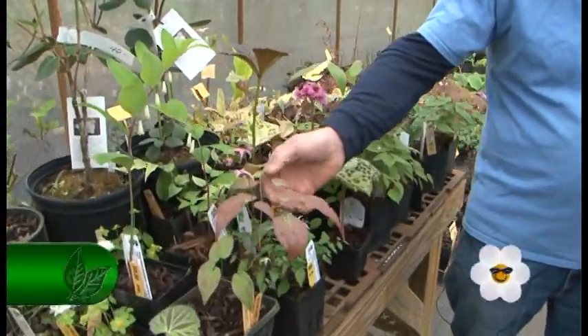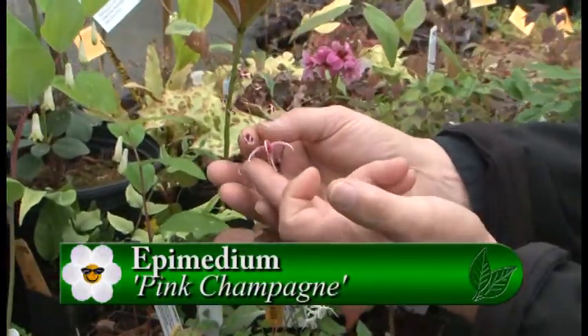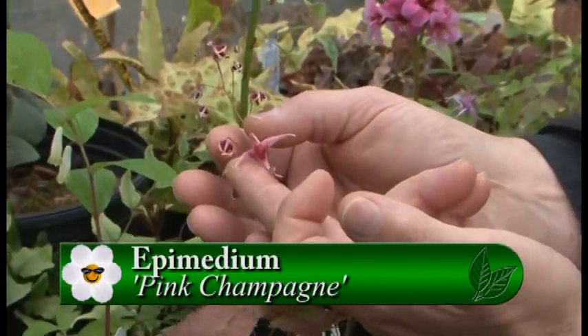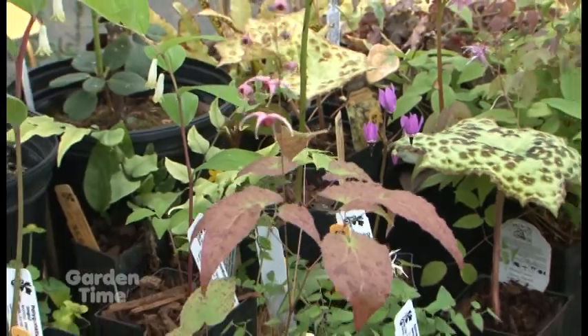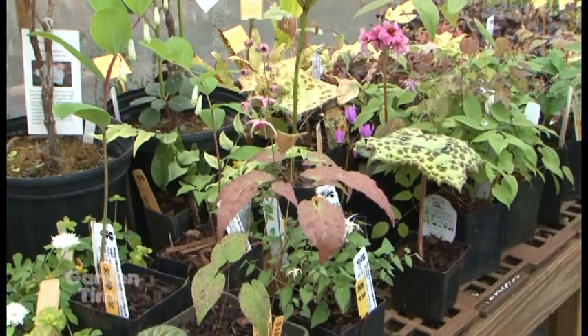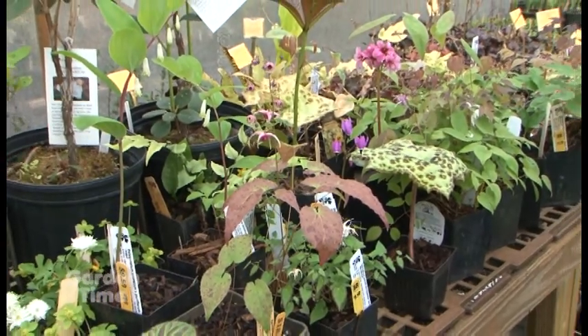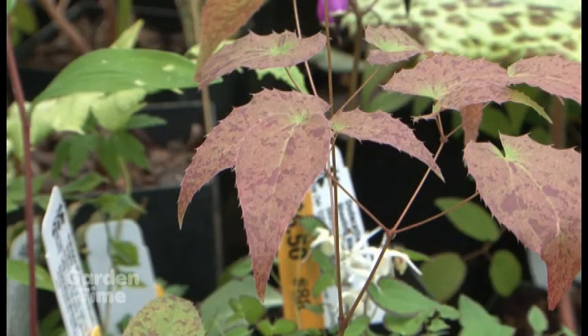Another variety is an epimedium — also called barrenwort or bishop's cap — and they have just such an exquisite bloom. They look chandelier-like, or spider-like, or even shrimp-like flowers, as some people call them. This one is called 'Pink Champagne,' and it's a clumper, so it doesn't spread or make a ground cover, but gets about two feet tall and has beautiful foliage as well — a very good family of plants.